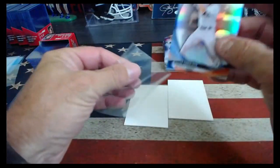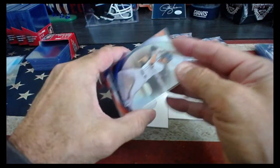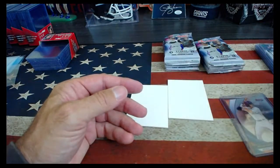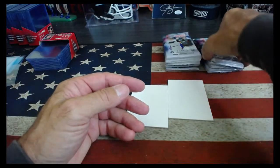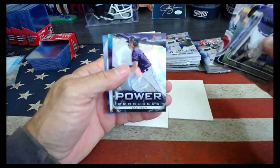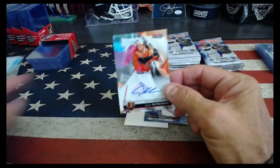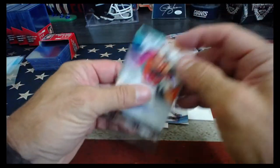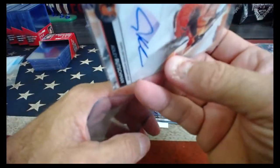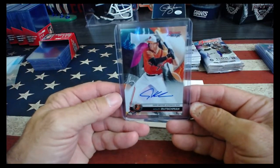Nice, Tigers Torkelson Refractor. Knick Knack. Zach Bean, power producer, and our autograph is nice — Adley Rushman! Let's go, Orioles. Rushman — nice hit, Danny.